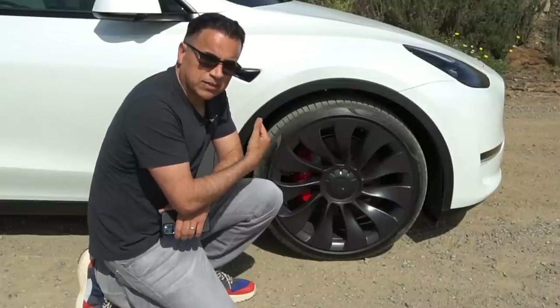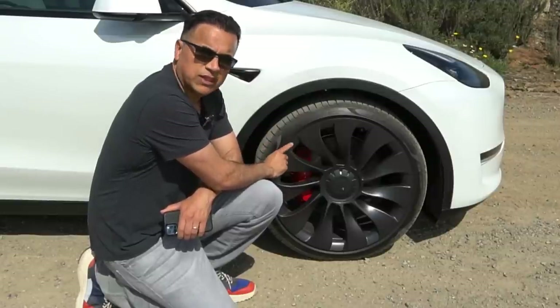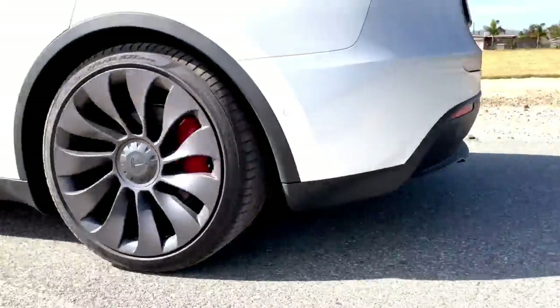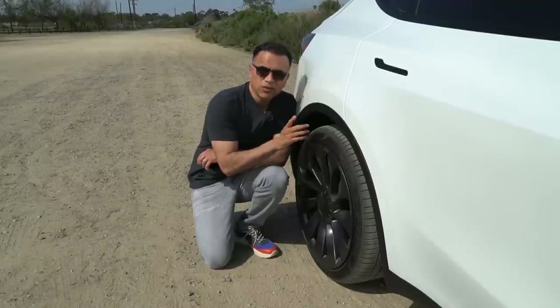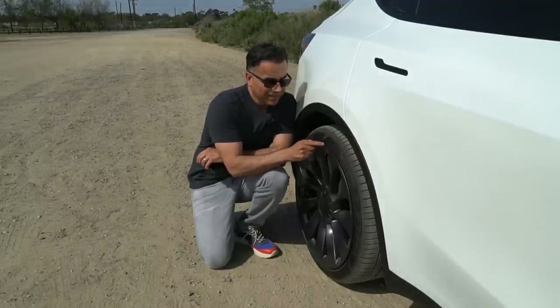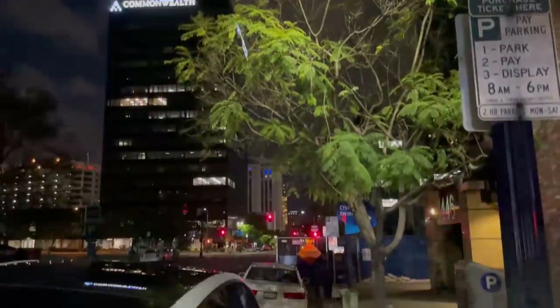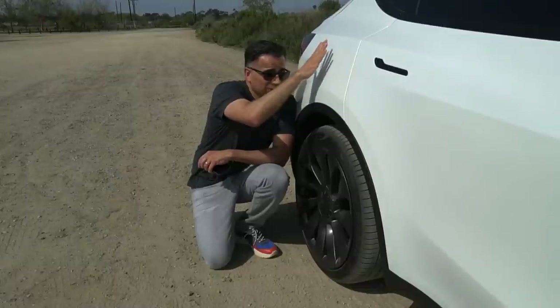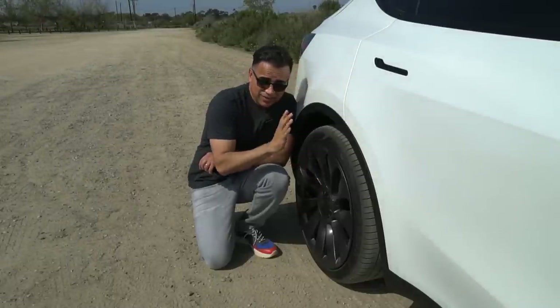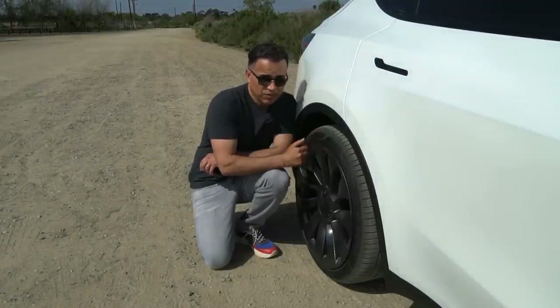One of the main reasons we opted for the performance package is these wheels — 21-inch Uber Turbines wrapped in Pirellis: 255/35 front and 275/35 rear. The black color with contrasting red brake calipers makes for a very sexy look. Keep in mind these low-profile tires offer very little protection to the wheel. I've already curbed it twice, and I always find myself parking too far from the sidewalk during parallel parking. Add poor rear blind spots and no 360 camera and it's a recipe for disaster.